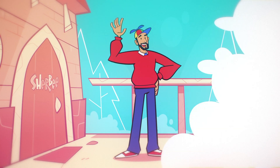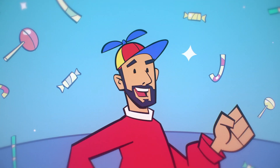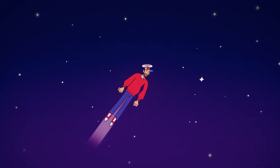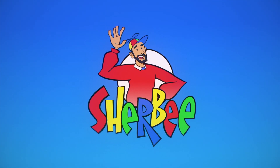Ooh, wow, it's Sherby! What do you say? Come learn and play. Let's go outside and have fun today with Sherby.